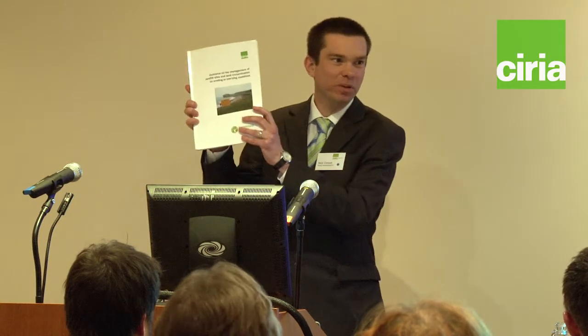Good afternoon. My job today is to introduce the guide to you. This is the document itself. If you haven't yet got a copy, it is available to purchase from CIRIA in hard copy, or it is also freely available to download off the CIRIA website in digital PDF format.